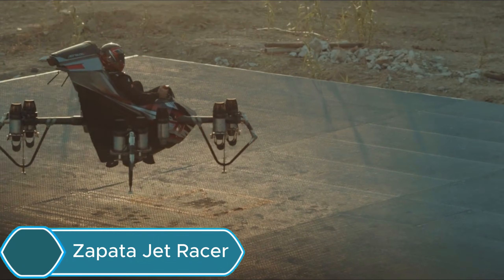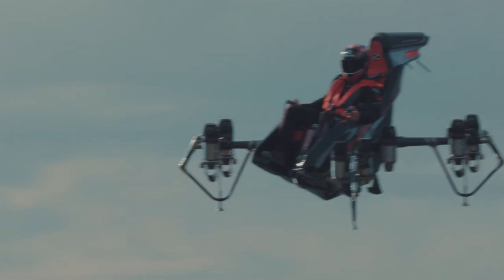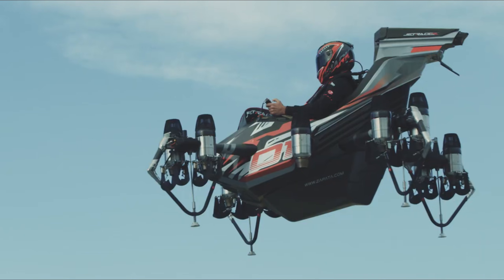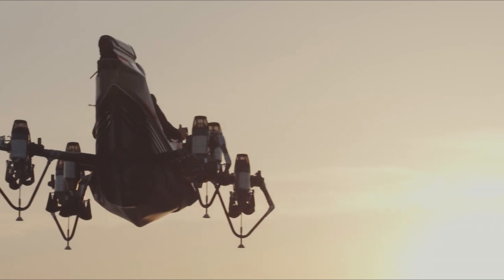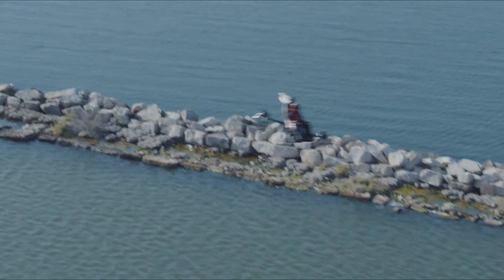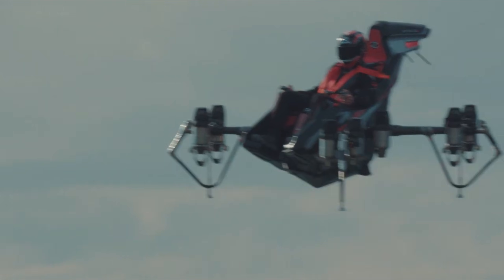The Zapata Jet Racer is a flying vehicle powered by 10 jet engines that allow it to take off and land vertically (VTOL), accelerate quickly, and land smoothly. Created by Frankie Zapata, a famous jet ski champion, the Jet Racer can reach an altitude of 10,000 feet and a top speed of 150 miles per hour, with a flight time of about 10 minutes. It can carry up to 440 pounds of cargo. Made from carbon fiber with a sleek, futuristic design, it can be used for transportation, recreation, surveillance, or military purposes, and can be controlled manually, remotely, or autonomously. Launched in 2023 in the US, the Zapata Jet Racer is set to be the first commercially available flying car.